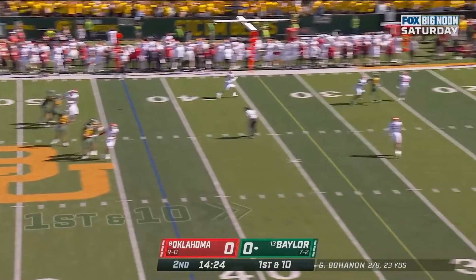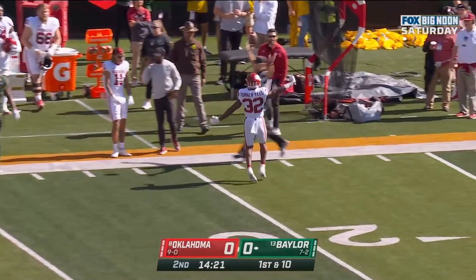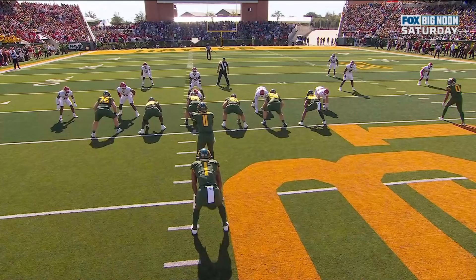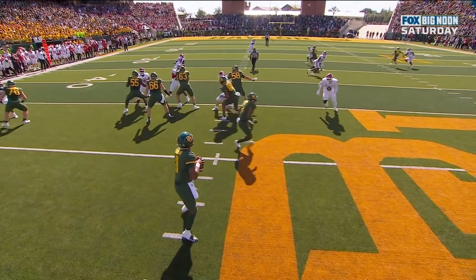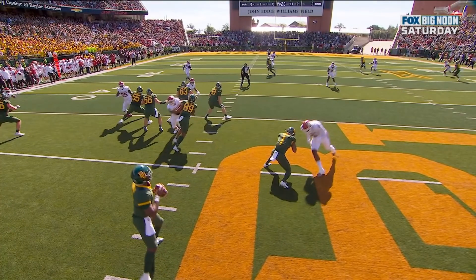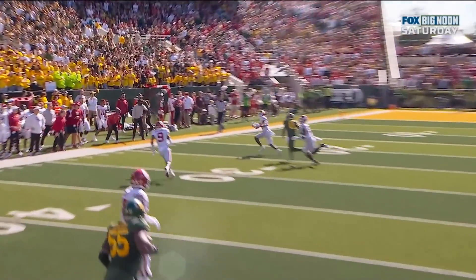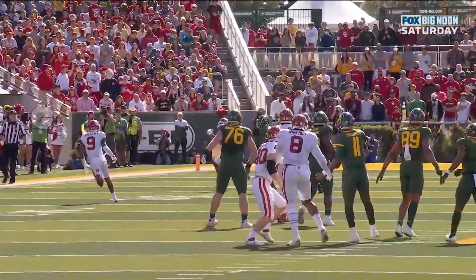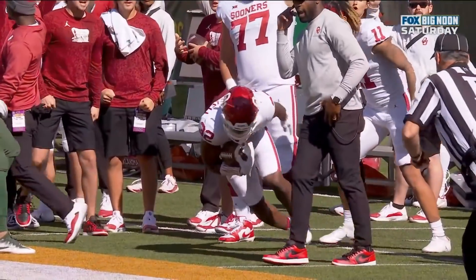Bohannon sets up on his back foot, delivers in triple coverage — and that is intercepted. Turner Yell got the pick. Watch Asamoa — he comes up to defend the run, then immediately sprints back and eyes up the crossing route, right there. The crossing route stops and Turner Yell is able to get over the top and get the pick. Turner Yell did a great job getting over the top, but it was Asamoa who intercepted the route first.